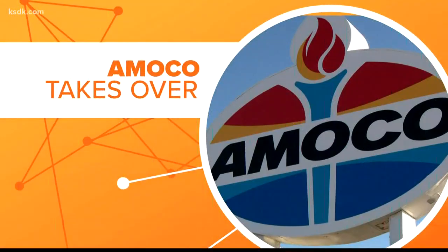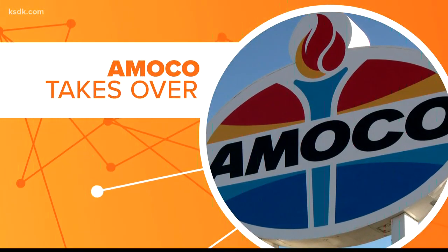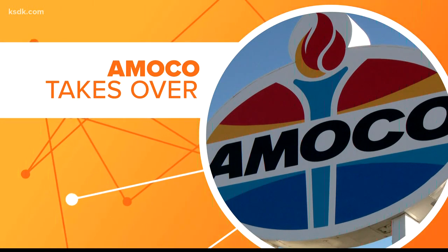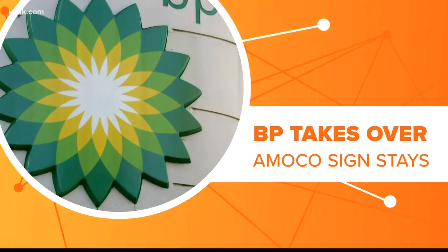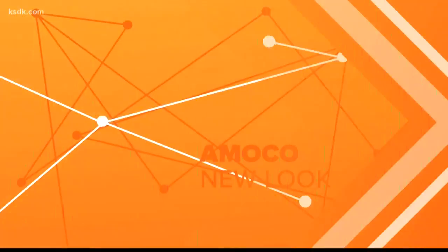It was a fixture at that spot until the early 90s, when the station signed a lease with Amoco. In 1993, the sign was taken apart piece by piece, painted, and put back together. And even after BP bought Amoco 20 years ago, the iconic sign remained a fixture on the Midtown skyline.